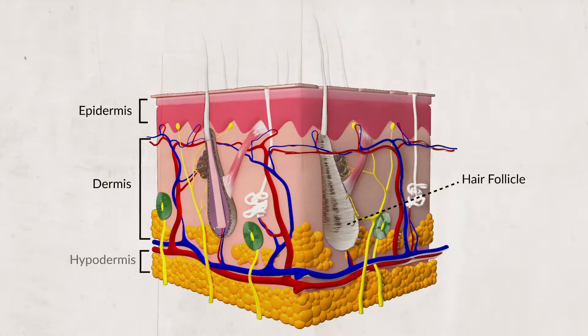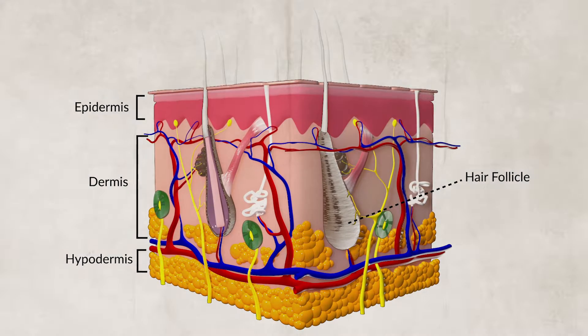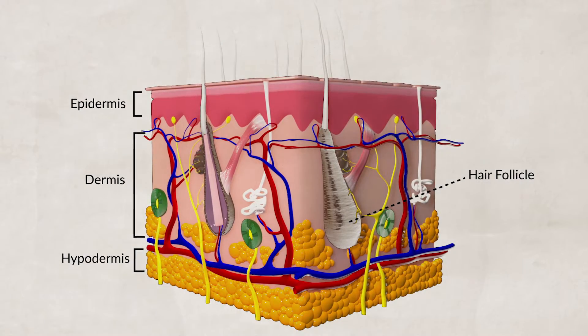Underneath the dermis is the hypodermis. This is not really skin — instead, it's a layer of fat that helps insulate our tissues and absorb shocks. This is the last layer before you get to your bones and organs.